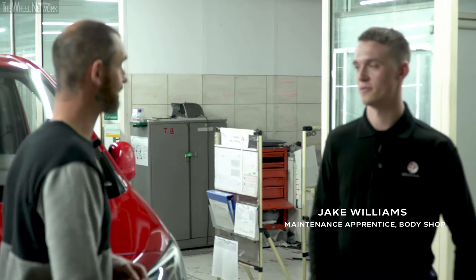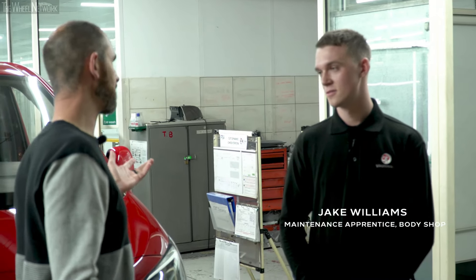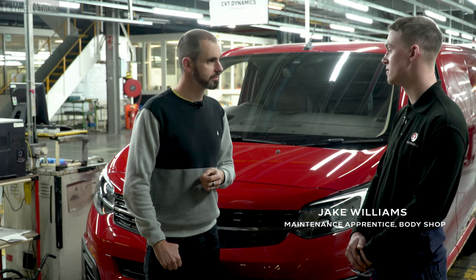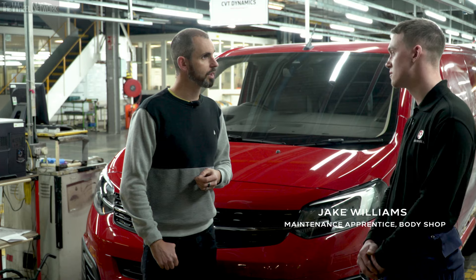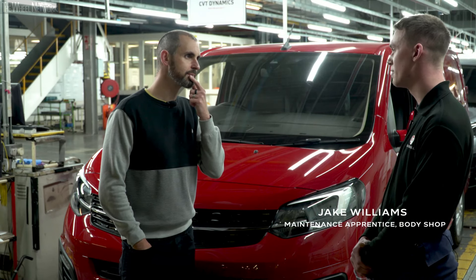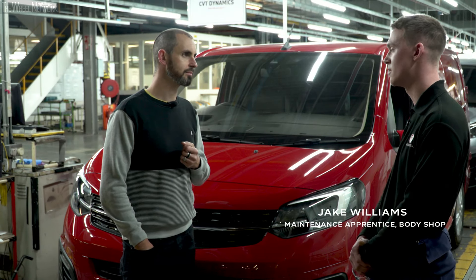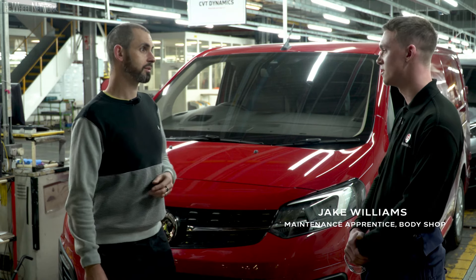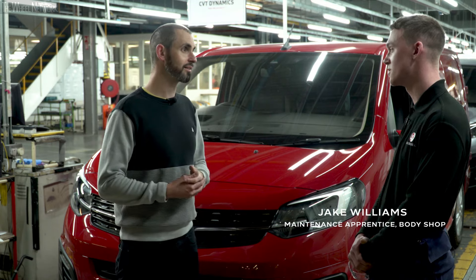My journey with the Vivaro is just about coming to an end, but not before I've spoken to this man — Jake. How long have you been at Vauxhall? I've been at Vauxhall for three and a half years now — I'm actually a maintenance engineer apprentice, with two years left. For two years I've been moving around all the areas, seeing all the different production going on, and for the last year I've been in the body shop. I came into here with basic knowledge — I'm into cars and tinkered around with them, but no big engineering background of any sort.